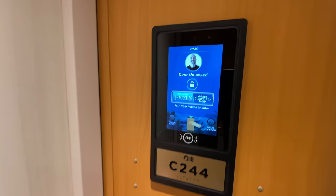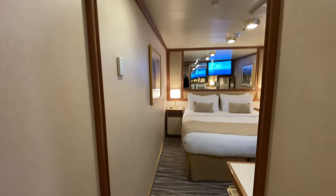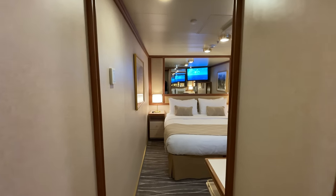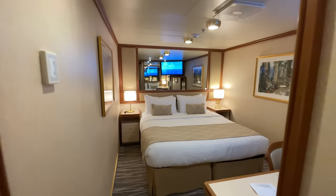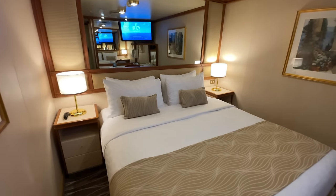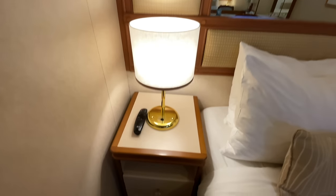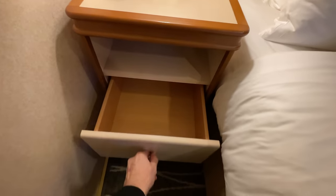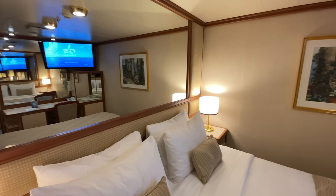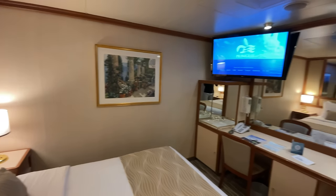I was on deck 10 of Ruby Princess in cabin C244, all the way forward. I'm a budget traveler, and when you travel on a budget on cruise ships you always look for inside cabins — those are generally the cheapest. No matter how I travel, I believe you live out of your cabin, so I really don't mind an inside cabin. As a matter of fact, I sleep like a baby because it's like a cave in here.